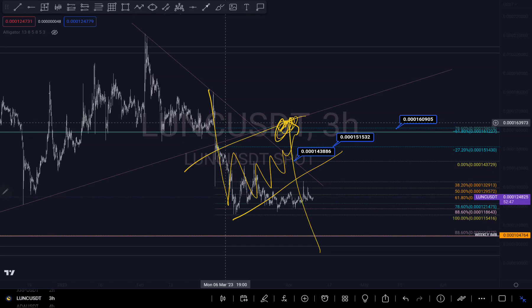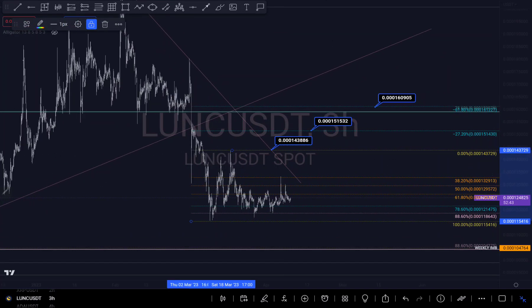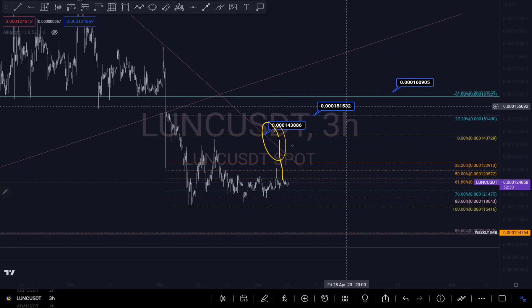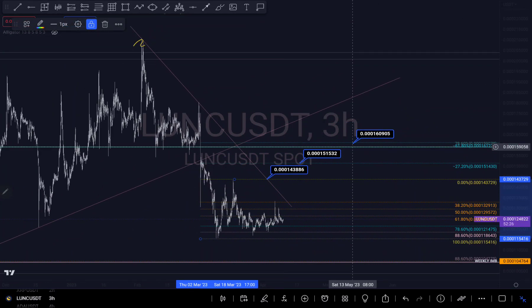Looking at this level right here, I'm seeing the possibility that we might push up to this level or around these two levels, because we can push up to retest the trend line, and that will give us some touch around here and a possible touch before we continue to the downside.